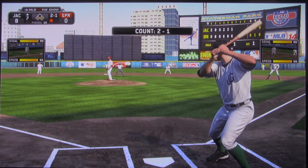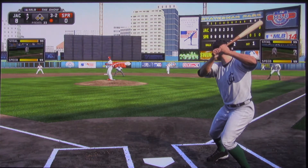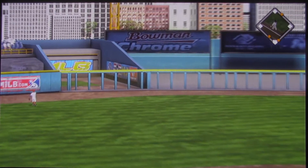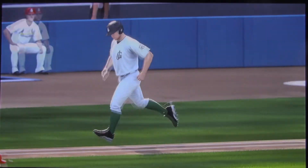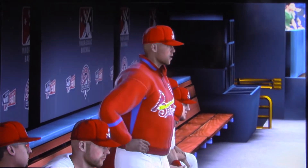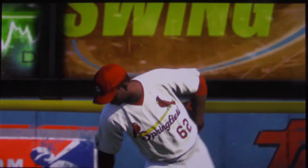Runners are at the corners with one man out. And he turns another one around here — this one to deep left center field — and his fine ballgame will continue. Give him another home run. A three-run shot to left center, his second in the game, as they just continue to pour it on.